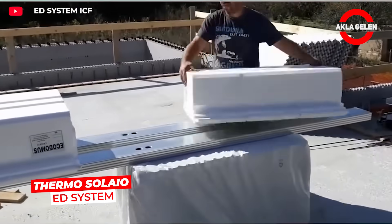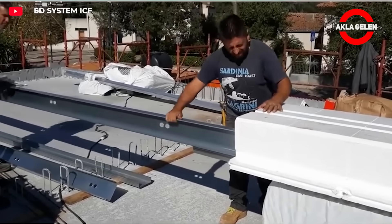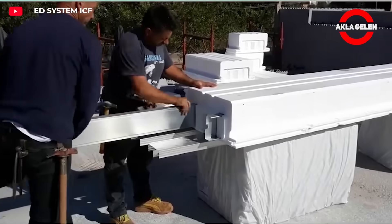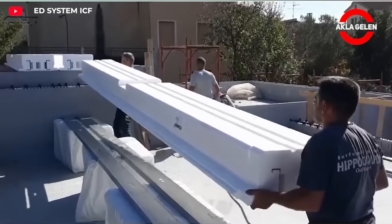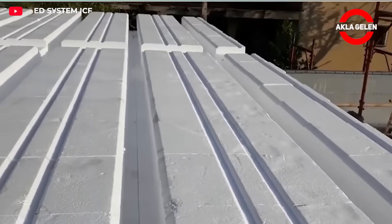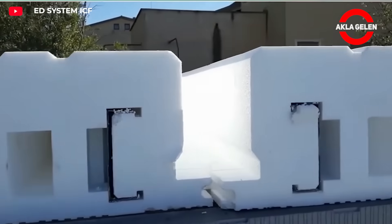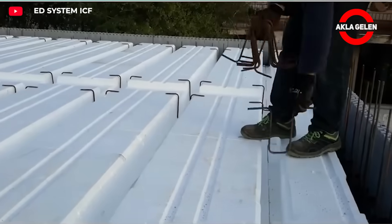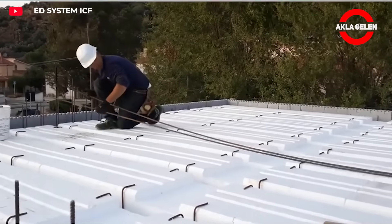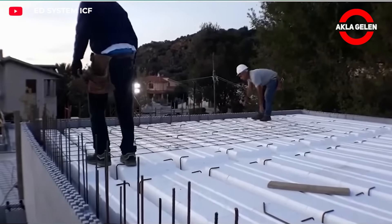The Thermosolio ED system is a hybrid flooring technology designed to increase both the energy efficiency and structural safety of modern buildings. At the heart of the system are specially shaped EPS blocks. These blocks work in conjunction with reinforced concrete beams to increase the floor's load-bearing capacity, while simultaneously providing excellent thermal insulation. It is significantly lighter than traditional flooring systems, reducing both foundation loads and structural system costs. By minimizing thermal bridges, it significantly reduces energy losses in buildings. The installation process is fast, saving labor and time. It is particularly preferred in buildings requiring energy efficiency such as residential projects, schools, and hospitals.